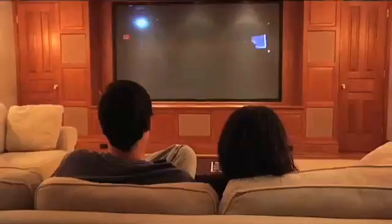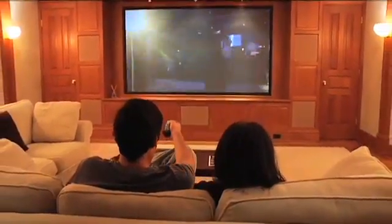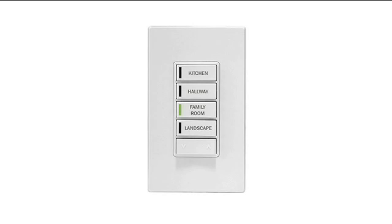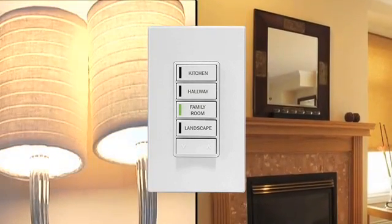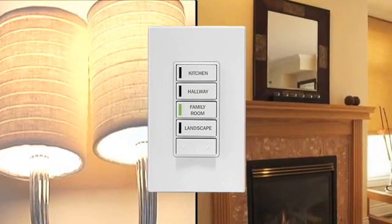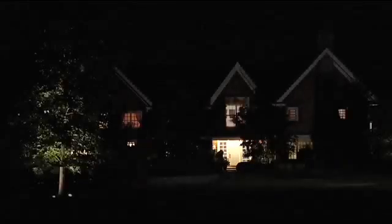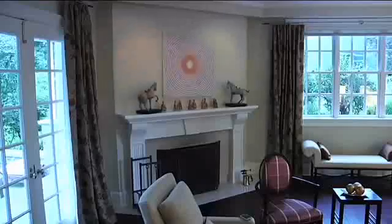At showtime, press a button on the Z-Wave universal remote and watch the lights slowly fade, the shades lower, and the on-screen action begin. Zone control gives you the power to control a group of lights and compatible devices in multiple areas or zones anywhere in your home. Just push a button and turn on landscape lights or the ones in the kitchen, living room, or den.